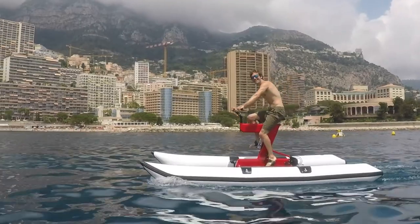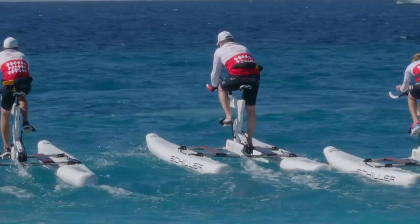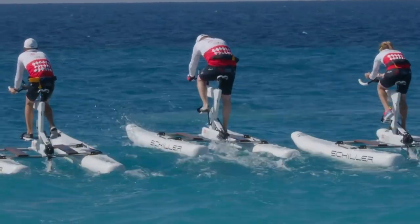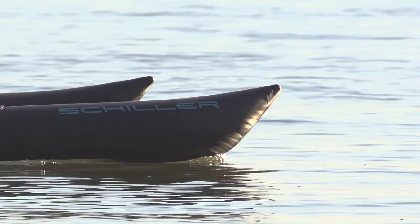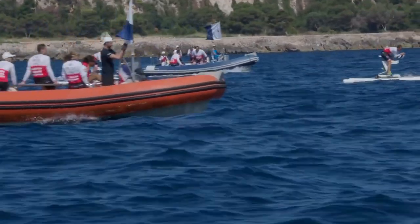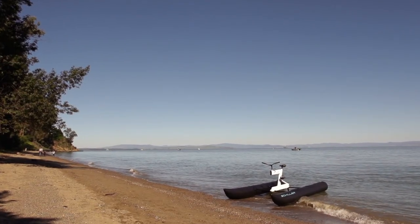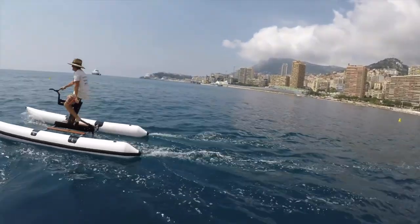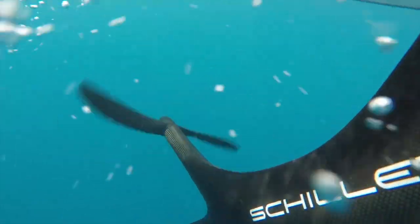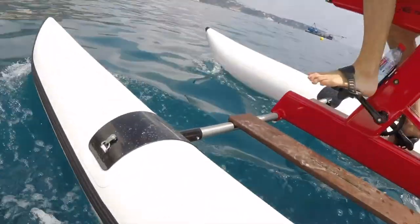With cruising speeds of 4 to 5 miles per hour and a top speed of over 8 miles per hour, the S1 Water Bike gives people of all ages and athletic abilities an exhilarating bike ride on the open water for fun, fitness, and exploration. The lightweight S1 is easy to assemble and transport, and riders have a unique glass-bottom view of the aquatic world below.